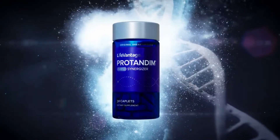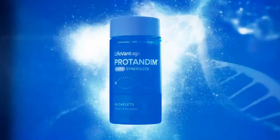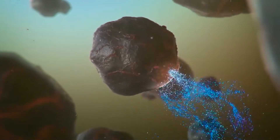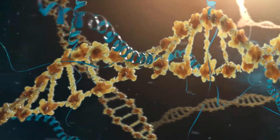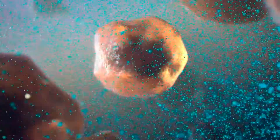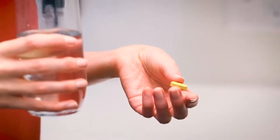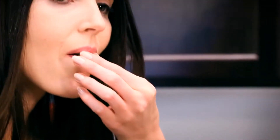Our patented Protandim Nrf2 Synergizer stimulates the Nrf2 protein, resulting in the body producing its own powerful protective antioxidant enzymes. It is the only supplement proven in a clinical study to reduce oxidative stress in humans by an average of 40% in 30 days, therefore reducing lipid peroxidation to the level of a much younger individual.